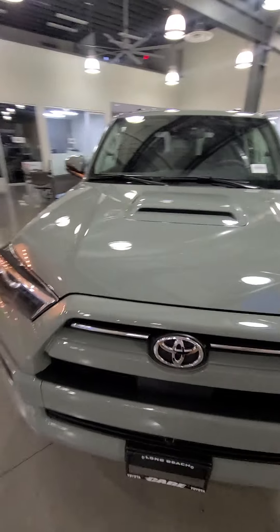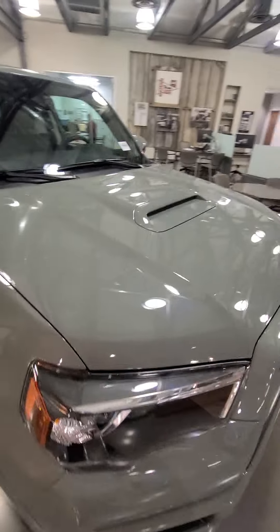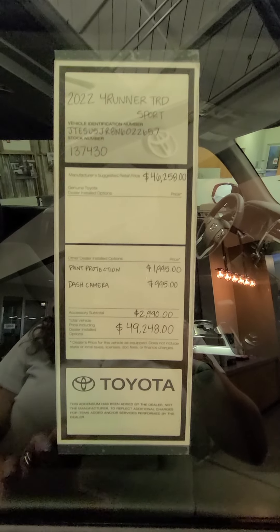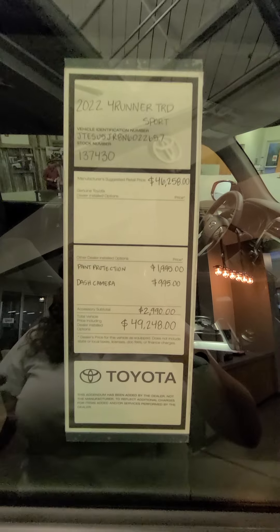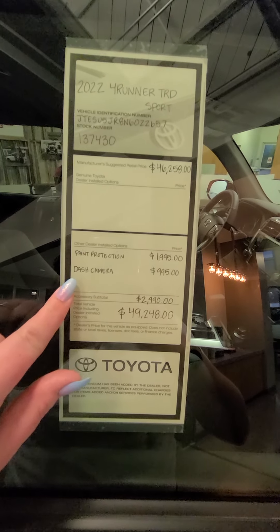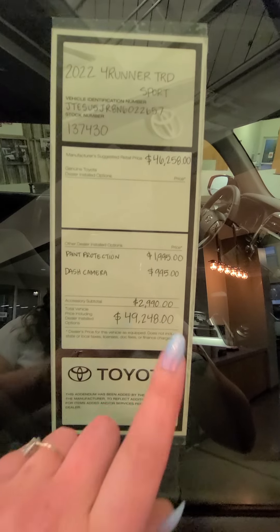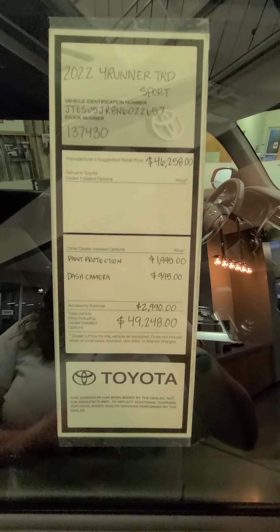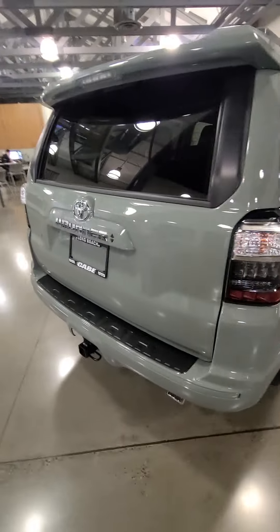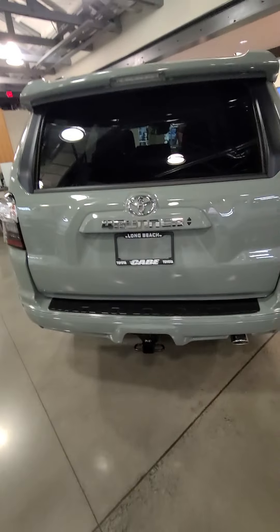This one is four-wheel drive. It's got the hood scoop because it's the Sport. Here's the addendum I was telling you about — this one is getting our Cave Adventure Package. Every one we do is different, so this one is getting a paint protection coating and a dash camera. It comes out to $49,948, just like in the text I sent you. You can check out all the specs in the link I sent you.